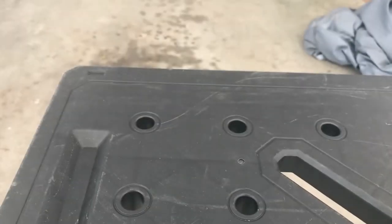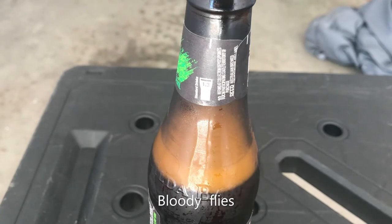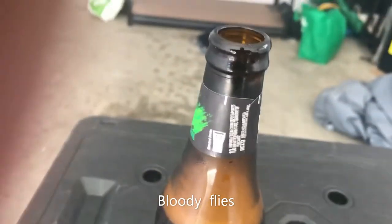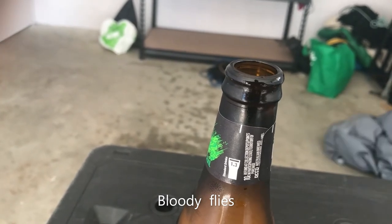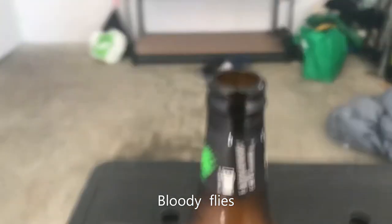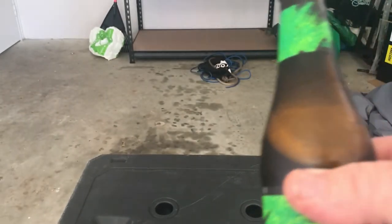Once again the can gun fails to be good for anything. The Fat Yak certainly does have that craft brew taste to it. It's not unpleasant.